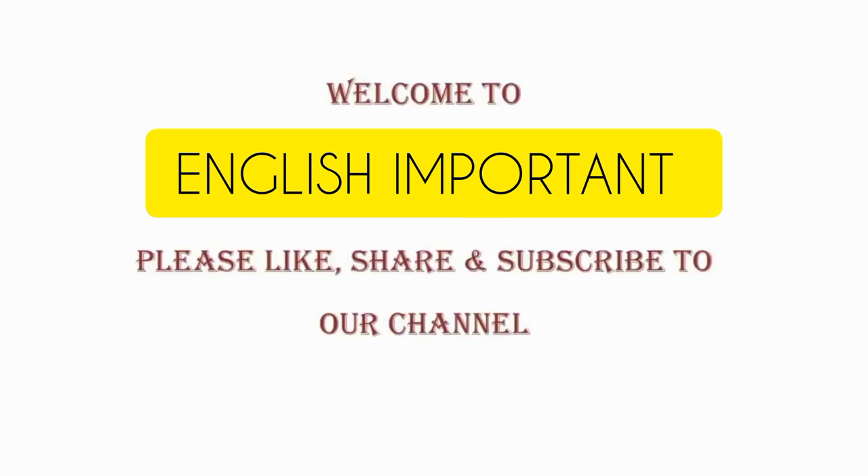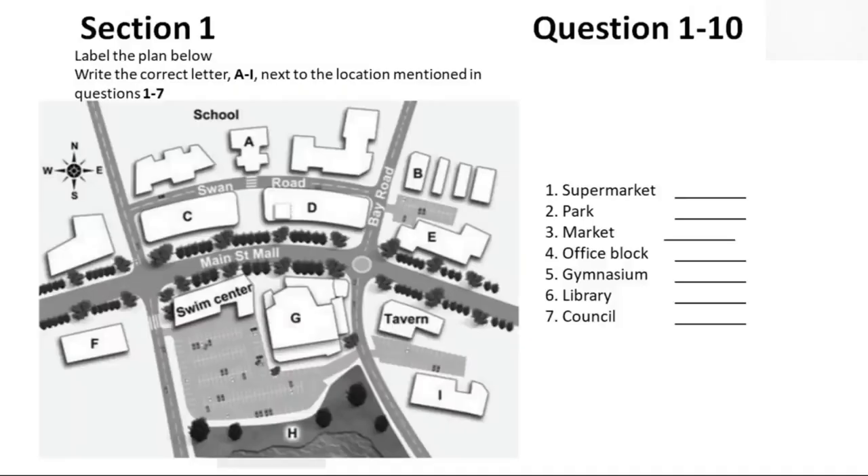Section 1. First, you have some time to look at questions 1 to 7. Now we shall begin. You should answer the questions as you listen because you will not hear the recording a second time. Listen carefully and answer questions 1 to 7.